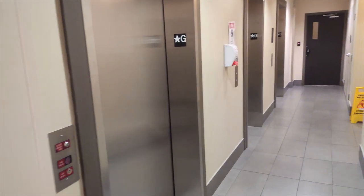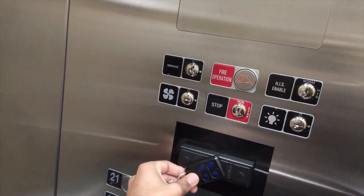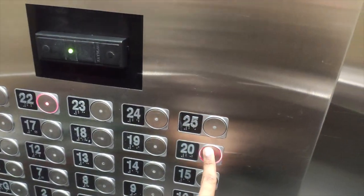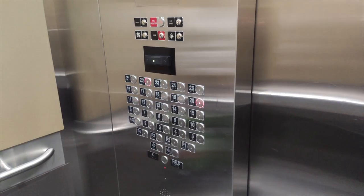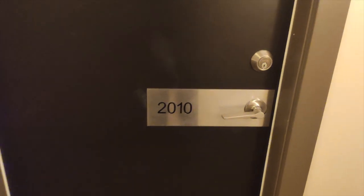Now let me take you guys to my apartment. When we come out of the gym, we go straight and here are the lifts. We have three lifts. We have to scan the fob here also and then press our floor number. Without the fob, the button won't press.